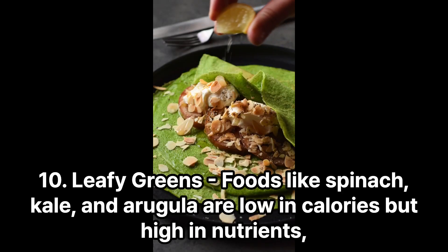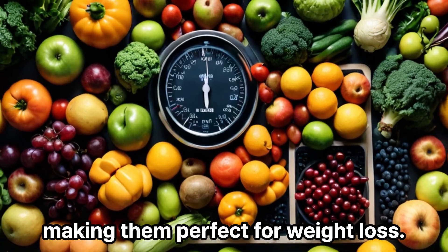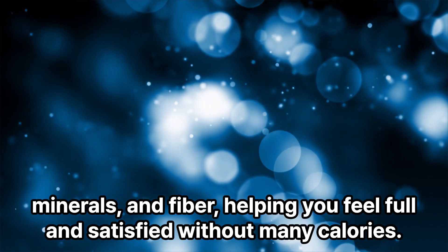10. Leafy greens — foods like spinach, kale, and arugula are low in calories but high in nutrients, making them perfect for weight loss. They are packed with vitamins, minerals, and fiber, helping you feel full and satisfied without many calories.